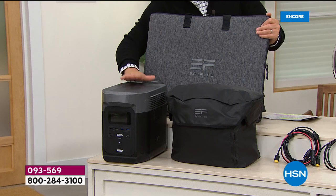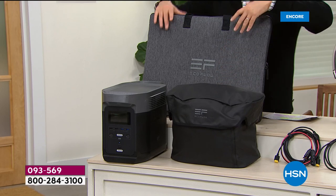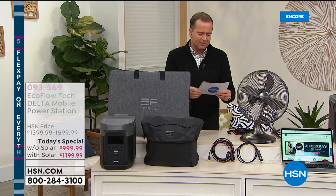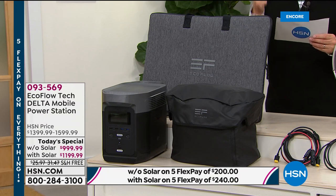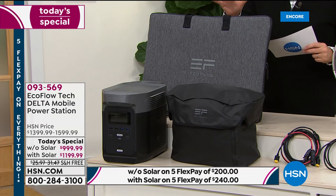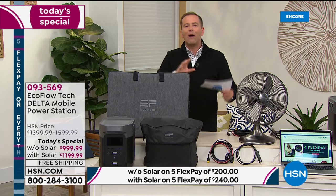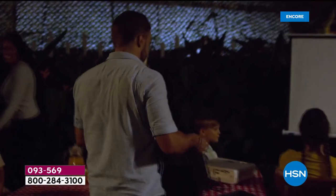If you get the bundle, you get the EcoFlow Delta — the most powerful model — along with the bag and the solar panel. Normally $1,800, we're doing it for $1,199 and change. The FlexPay for the bundle is $240. There are no fees, finance charges, or penalties — it just makes it easy and affordable. I would always steer you that way because I've got the solar panel and I know how great it is. I paid $400 for it; you're getting it for $200 when you buy the bundle tonight.